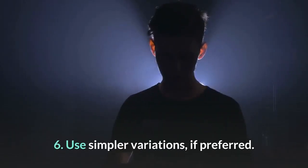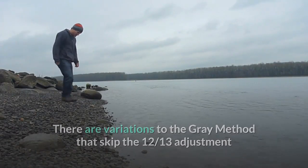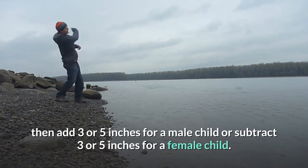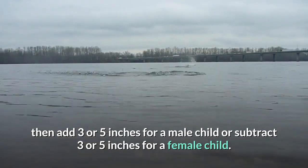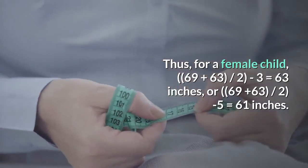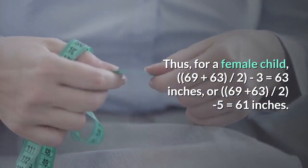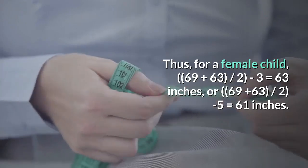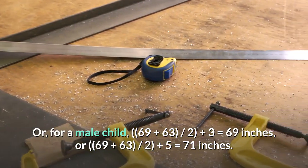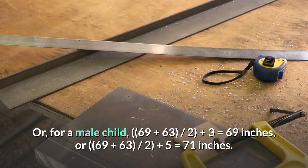Step 6: Use simpler variations if preferred. There are variations to the Gray method that skip the 12/13ths adjustment and simply add the parent's heights then divide by 2, then add 3 or 5 inches for a male child or subtract 3 or 5 inches for a female child. The results end up roughly similar to the original method. For a female child: (69 + 63) ÷ 2 − 3 = 63 inches, or (69 + 63) ÷ 2 − 5 = 61 inches. For a male child: (69 + 63) ÷ 2 + 3 = 69 inches, or (69 + 63) ÷ 2 + 5 = 71 inches.